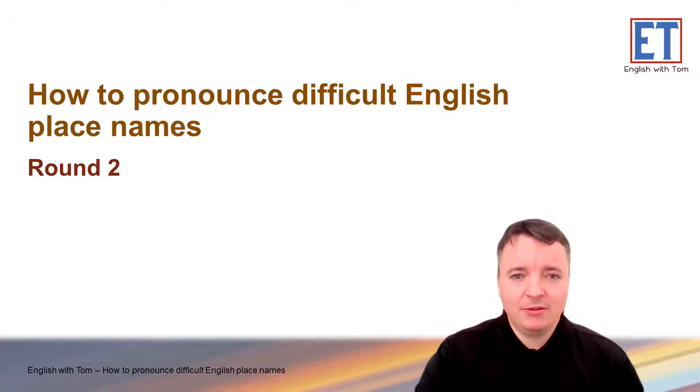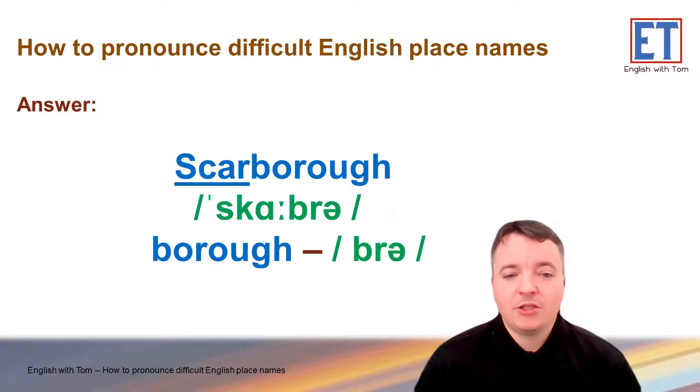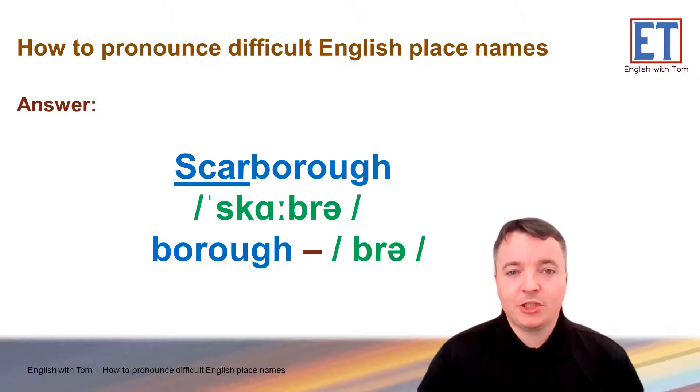Okay, round two. How about this one? Okay, let's check it out. Scarborough. Scarborough. So, the ending of the word, B-O-R-O-U-G-H, it's not 'borrow' or 'borough' — it's often just reduced really simply down to one syllable: 'bruh'. So, Scarborough. Some people do say 'Scarbrough' with a little B in there, but usually Scarborough.